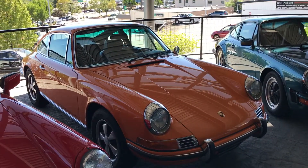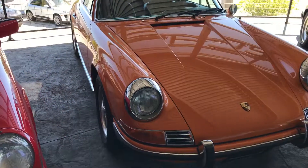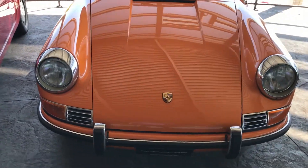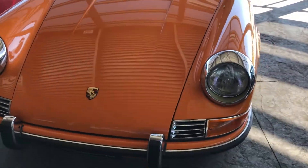Hey, this is Kirk at Porsche Colorado Springs. We've got the 1971 911 here. This one is in Signal Orange. I'm going to do a little bit of a longer video so bear with me on this one, but I do want to show you under the trunk and around the engine here as part of this walk around.